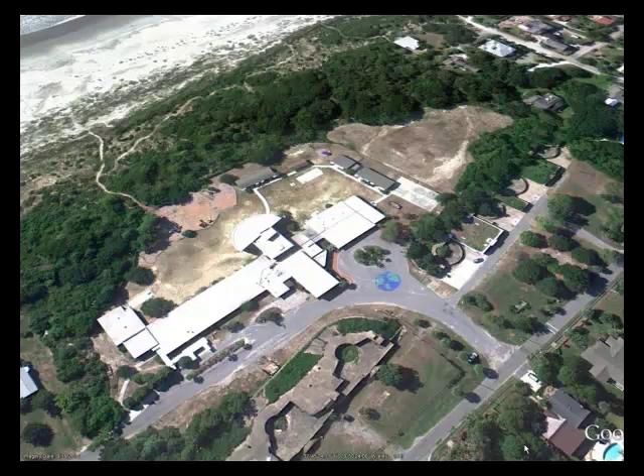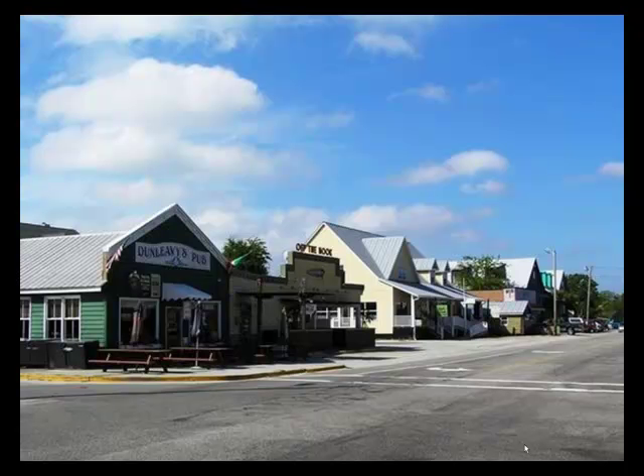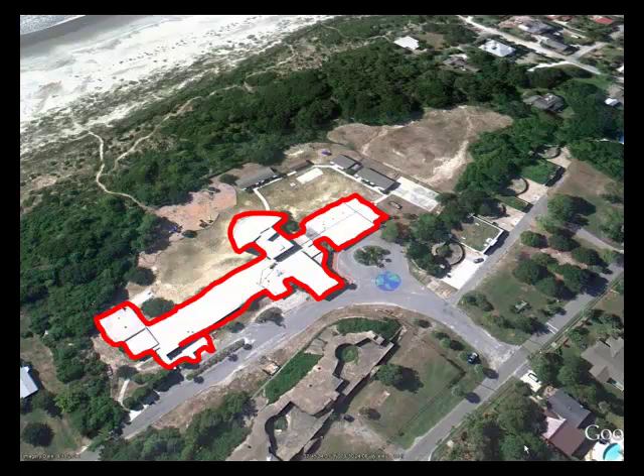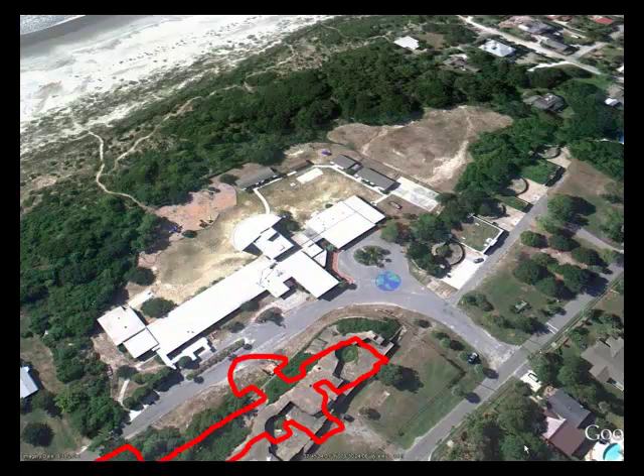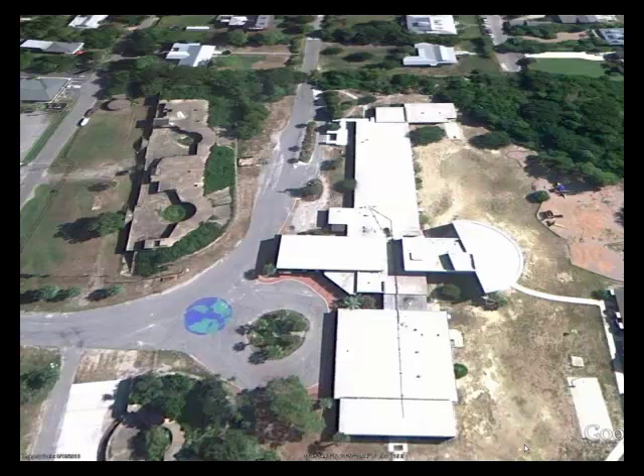The existing school is approximately 30,000 square feet — about the size of the commercial frontage along Middle Street between Stations 22 and 22 and a half. Here is the school outlined in red, moved over to the commercial frontage along the south side of Middle Street. Seen from another angle, the existing school moved over to Station 22.